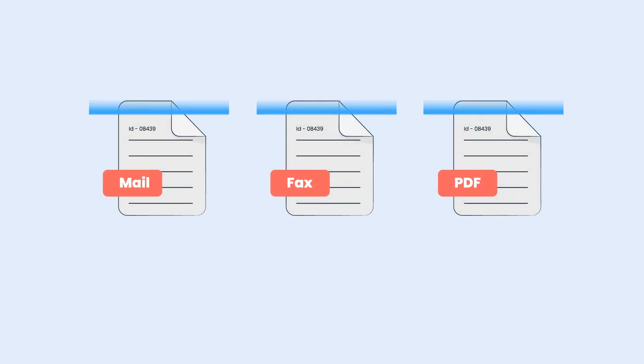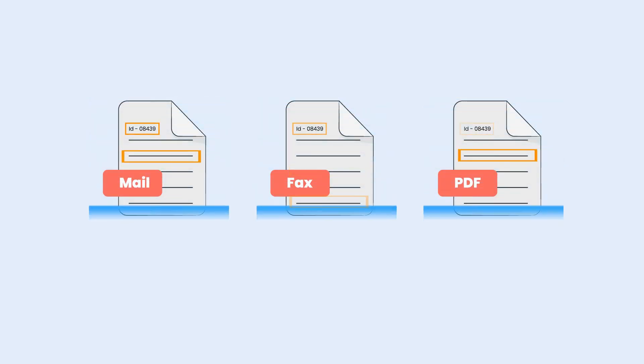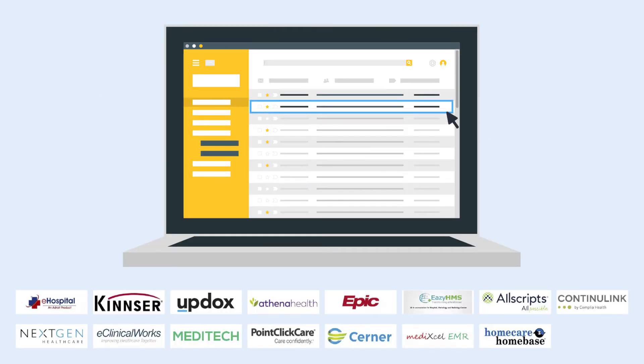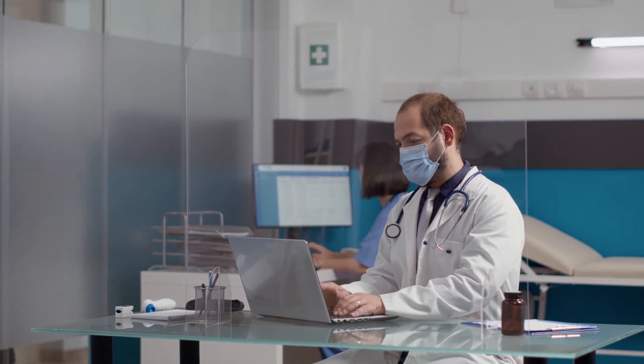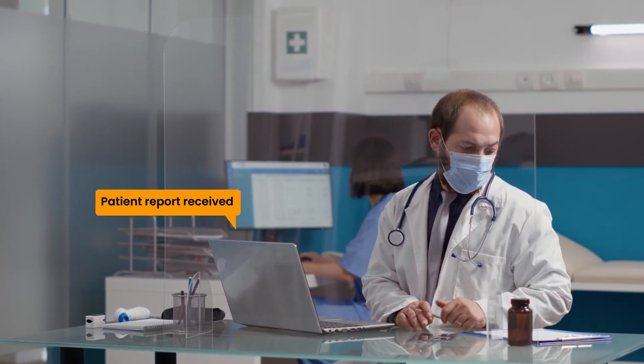Let's see how the patient reports received in different formats are processed using intelligent document processing capability to identify patients with unique IDs like patient IDs, and read the report information. The RPA bot then searches the patient in the EHR system with the patient ID and enters all the information.